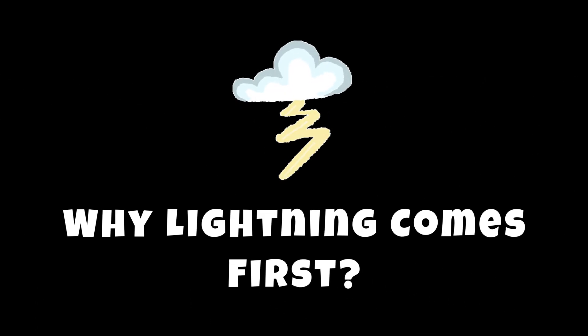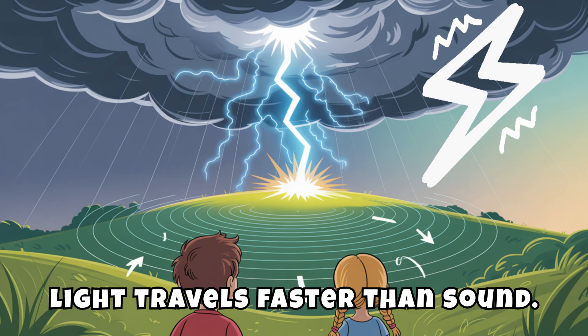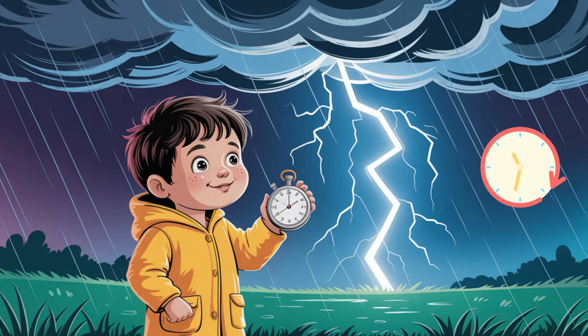Why does lightning come first? Ever wonder why you see lightning before you hear thunder? That's because light travels faster than sound. You see the flash almost instantly, but sound moves slower, so thunder rolls in a few seconds later. That's your cue to count the seconds.